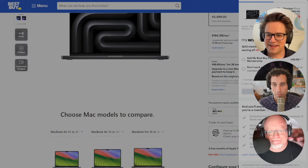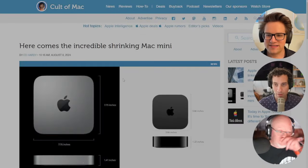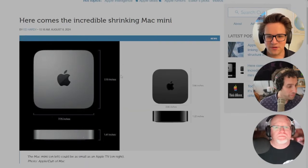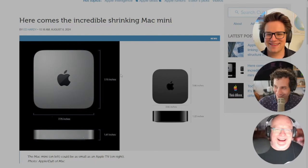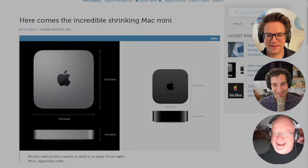Apple is going to shrink the next Mac Mini when it adds an M4 processor. According to an often reliable source of insider information — it's Mark Gurman — the desktop could be the size of an Apple TV.